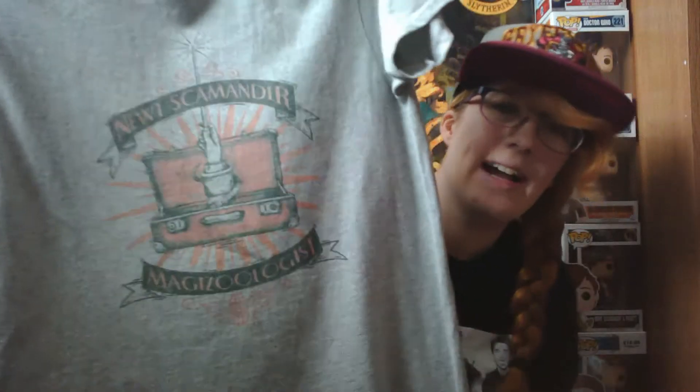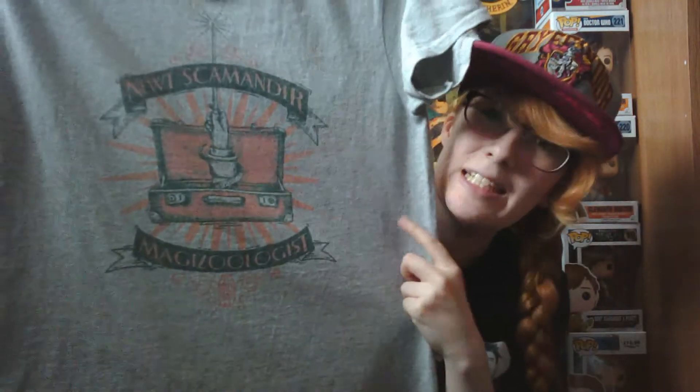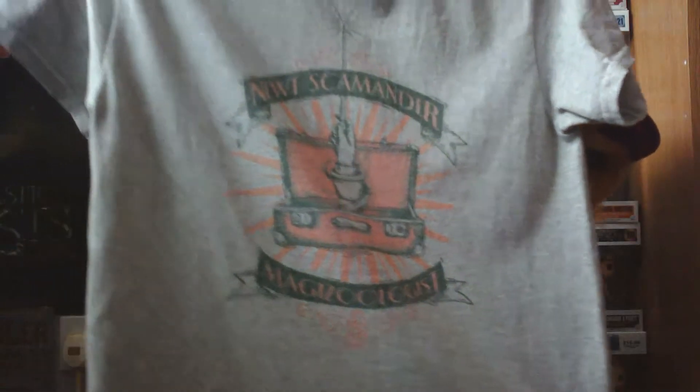I also have this Fantastic Beasts and Where to Find Them badge — it's so cute, it's a little niffler — and that was £6.99. They had quite a bit of Fantastic Beasts merch but I'm not sure if they still do at the moment. I also had quite a few Fantastic Beasts t-shirts to choose from, and I had to get this one because I had a bit of an obsession with Newt Scamander when the film came out — Eddie Redmayne was just amazing — and it's a really nice t-shirt. That was £20.